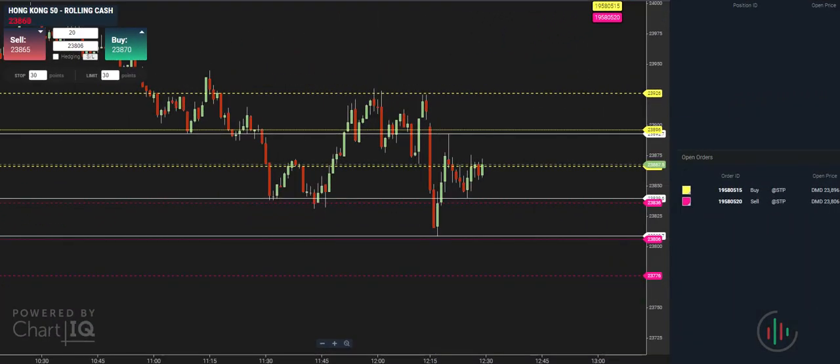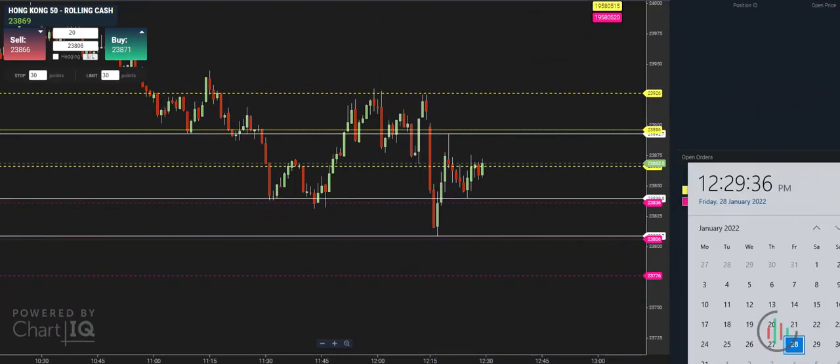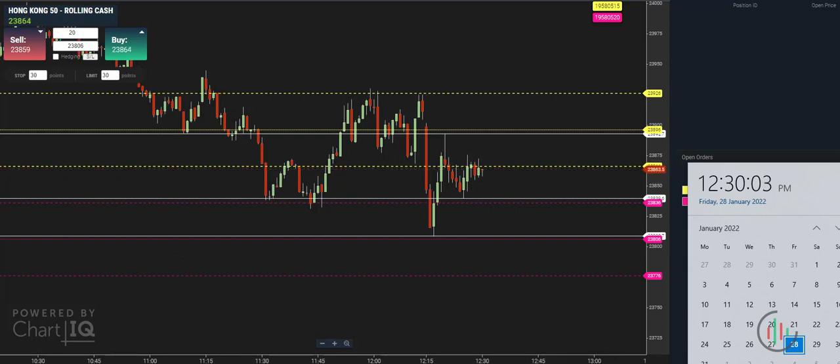You can see on the screen that I've put the orders in at the levels where I expect to see some action play out — where I expect to get some momentum through the market, meaning the market is either going to break up or break down. I've got the sell down below, the middle one at 23806. On the top side I want to buy at around 28896. I'm going for a 30-point profit target and taking 30 points of risk on either side of the trade. The markets have just kicked off right now.